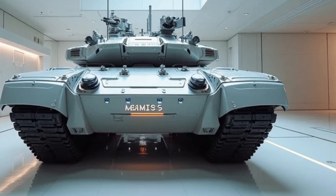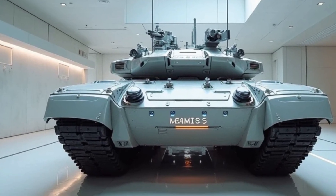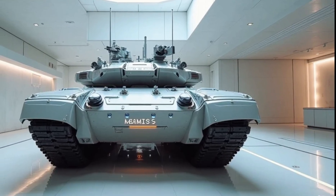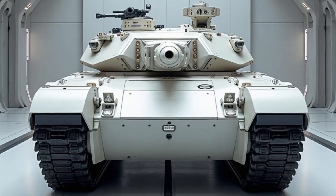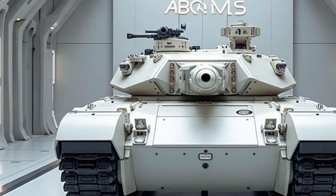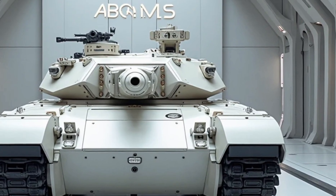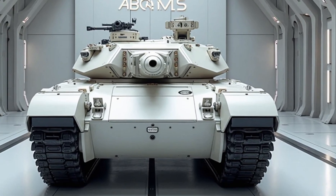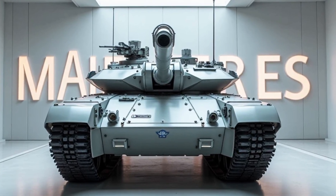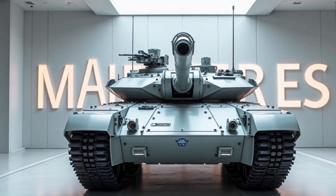The armor system of the M1E3 Abrams has also undergone substantial upgrades. Utilizing advanced composite and modular armor designs, it provides unparalleled protection against kinetic energy projectiles, shaped charges, and improvised explosive devices. The modular approach allows for quicker battlefield repairs and upgrades, ensuring that the tank remains operational under diverse combat scenarios. Additionally, an active protection system (APS) has been integrated, capable of intercepting incoming threats such as anti-tank missiles and rocket-propelled grenades.